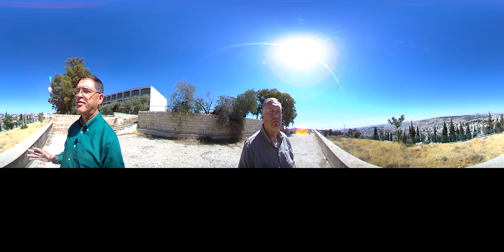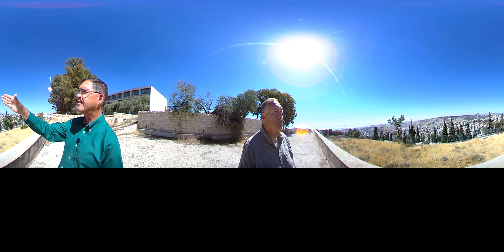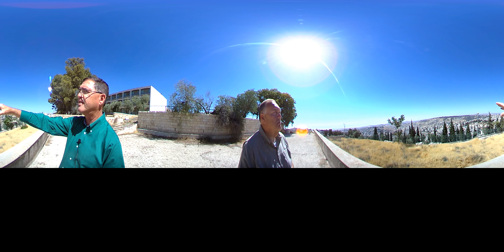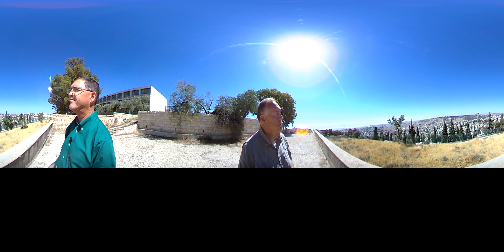What I want to especially point out is if you look straight south, you'll see in the far distance — it may be a little bit hard to see — kind of a volcano-shaped mountain. And that's the mountain of Herodian.